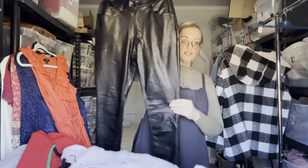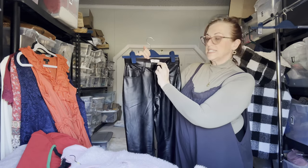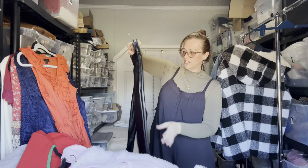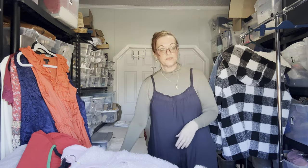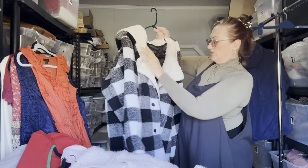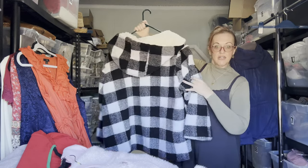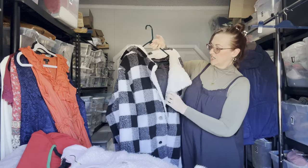Next are Abercrombie & Fitch faux leather skinny high-rise pants in size 27/size 4 curve — like new, flawless, with a back pocket for your phone. Next is a Steve Madden 3X cozy hooded teddy coat in buffalo plaid, buttons up, excellent condition.